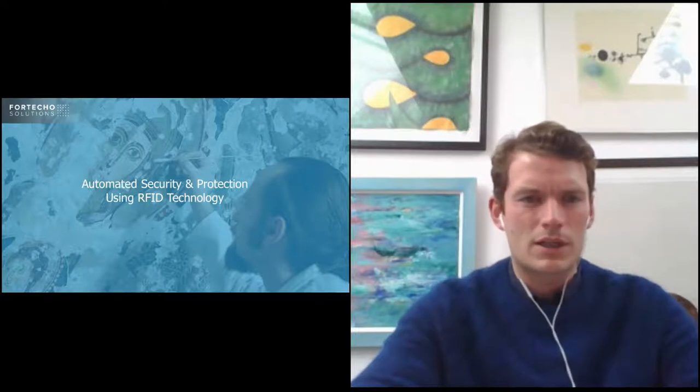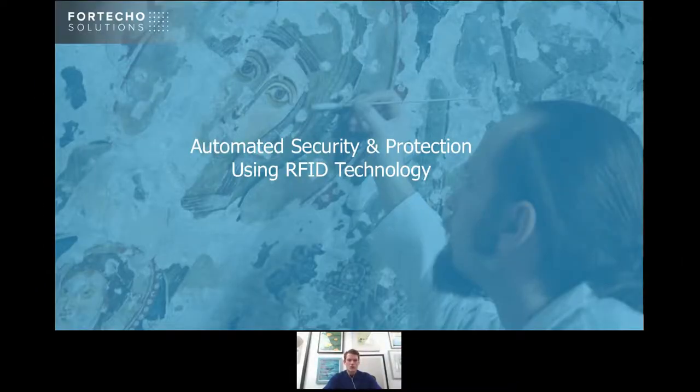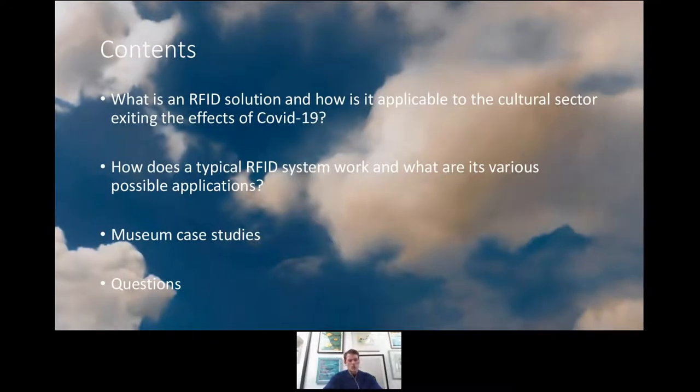I'm going to be talking for the next 20 or so minutes about security and protection using RFID technology in the museum sector. I'm going to take us through this slideshow focusing on two key elements: what is an RFID solution — a radio frequency identification solution — and how is it applicable to the cultural sector, specifically one that's exiting the effects of COVID-19? And how does a typical RFID system work, and what are its various possible applications? Then we'll look at a couple of case studies of two museums using radio frequency as their primary security solution, and take some questions at the end.